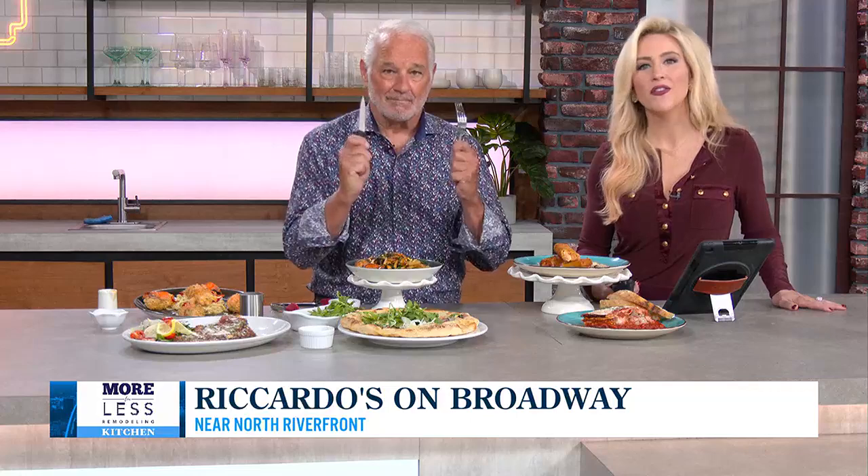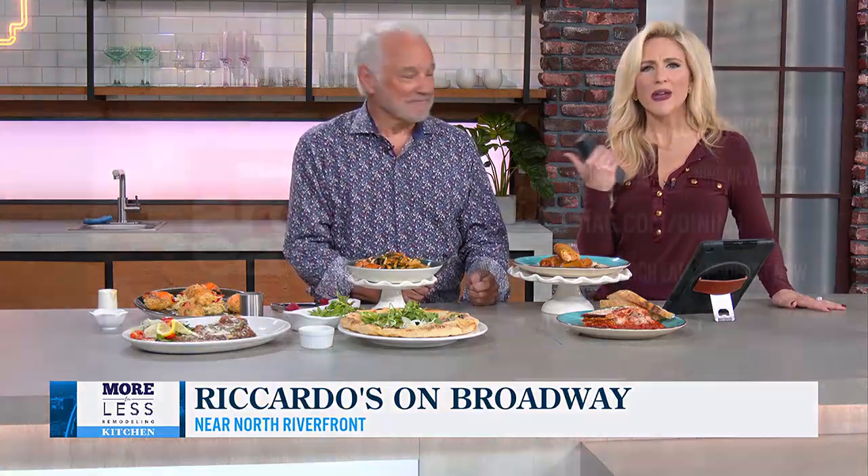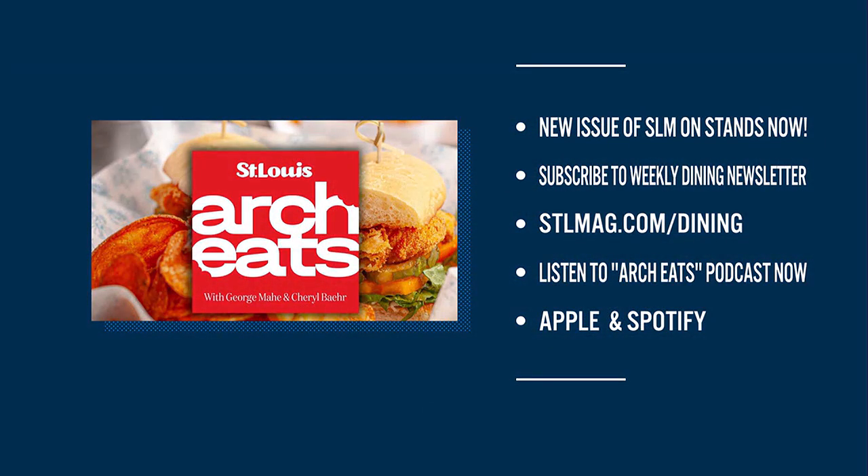Ricardo's is another sleeper place sitting up on the near north side. If you're a foodie, be sure to sign up for George's dining newsletter — it comes out weekly on Friday mornings — or tune into his podcast called Arch Eats.